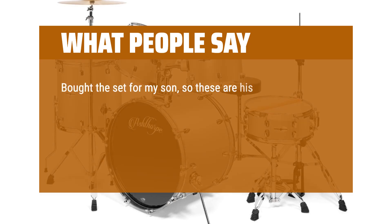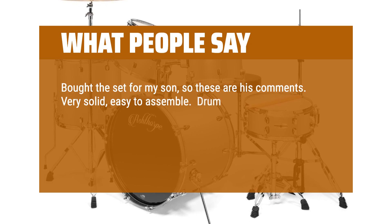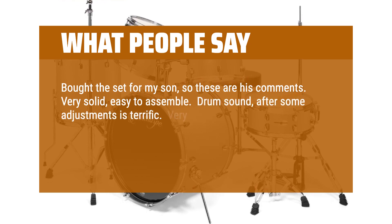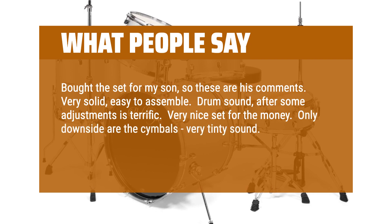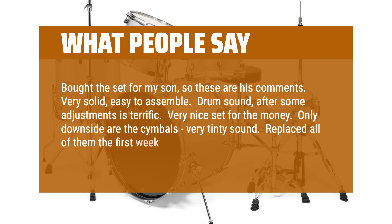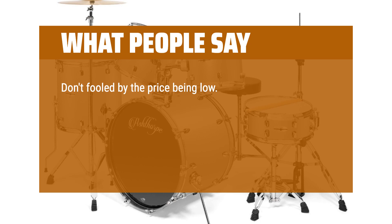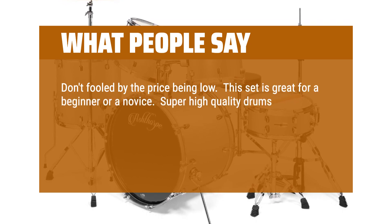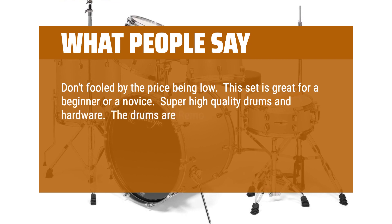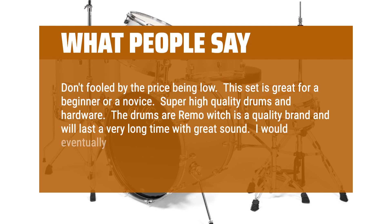Bought the set for my son, so these are his comments: Very solid, easy to assemble. Drum sound after some adjustments is terrific. Very nice set for the money. Only downside are the cymbals — very tinny sound, replaced all of them the first week. Great value. Don't be fooled by the low price; this set is great for a beginner or a novice. Super high quality drums and hardware. The drums are Remo, which is a quality brand and will last a very long time with great sound. I would eventually recommend upgrading the cymbals, but overall it's a great set.